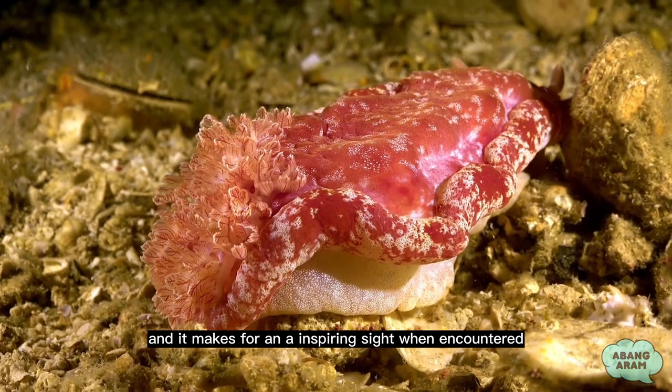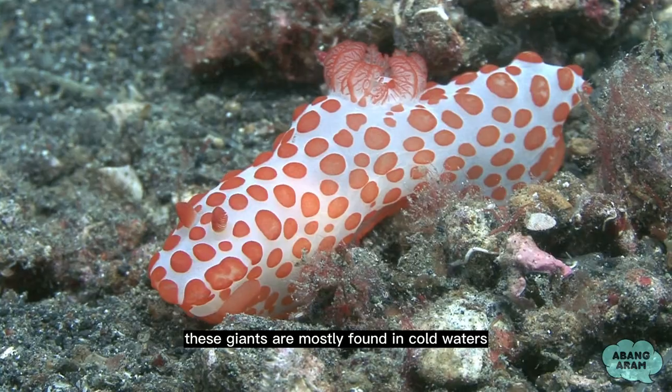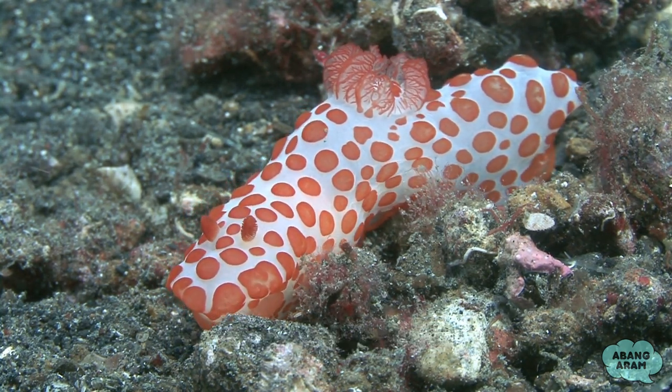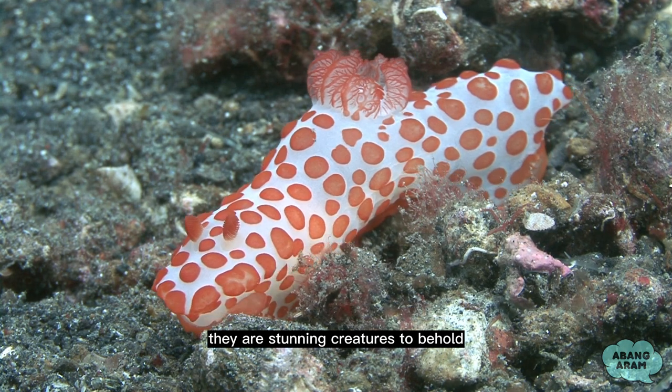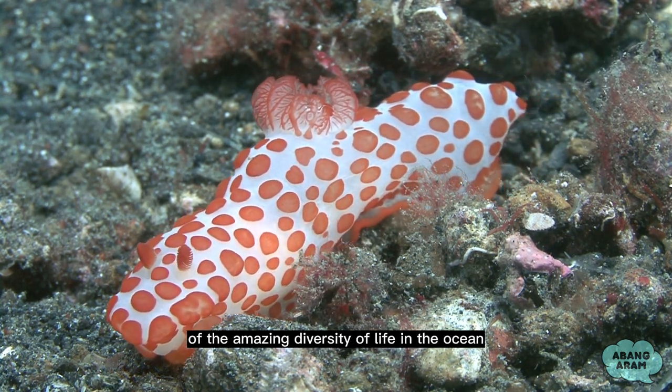These giants are mostly found in cold waters and have frilly tentacles that are reminiscent of a lion's mane. They are stunning creatures to behold and provide yet another example of the amazing diversity of life in the ocean.